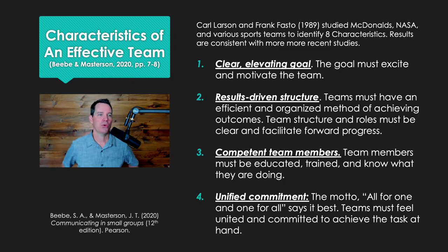We're going to look at characteristics of an effective team. I'm Alex Lyon and we are working out of B.B. and Masterson's book on communicating in small groups, and they give eight characteristics of an effective team. Carl Larson and Frank Fastow studied McDonald's, NASA, and various sports teams, and they identified these eight characteristics. The results are consistent with more recent studies in this area.